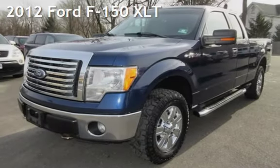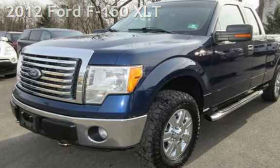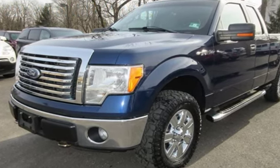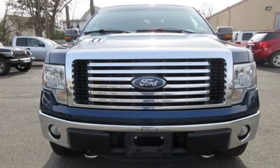Check out this pre-owned 2012 Ford F-150 XLT. This four-door truck has a six-cylinder, 3.7-liter V-6 engine, with four-wheel drive, and an automatic transmission.